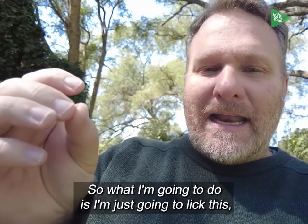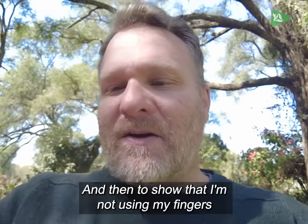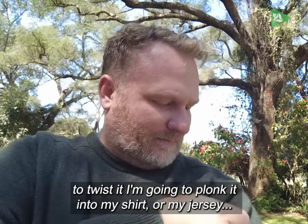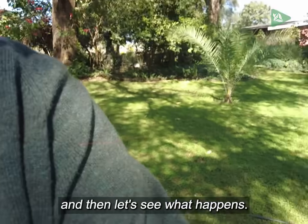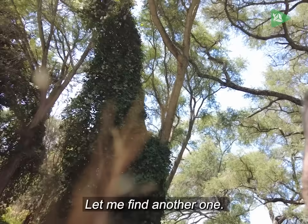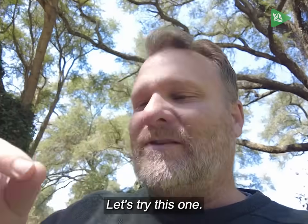What I'm going to do is lick this just to put some moisture on it, and then to show that I'm not using my fingers to twist it, I'm going to plonk it into my shirt and let's see what happens. Well, from this one you can see nothing is happening — let me find another one. My experiment is not going too well so far. Let's try this one.